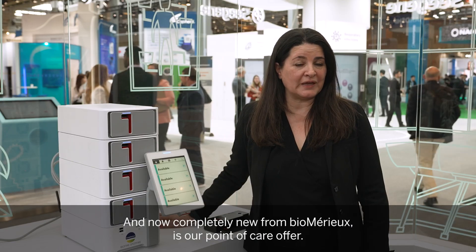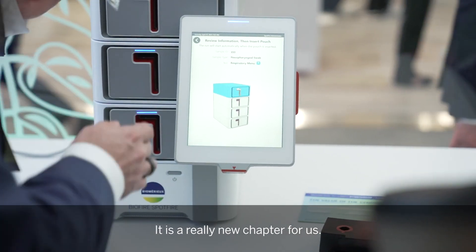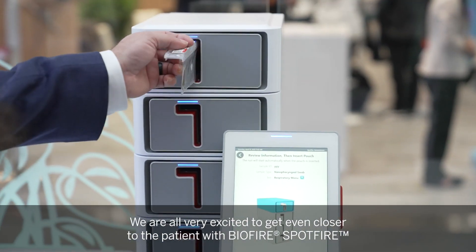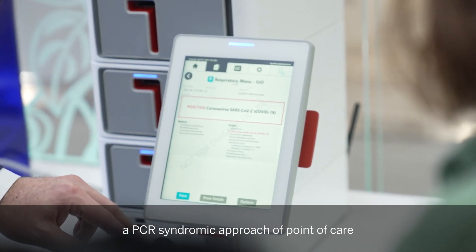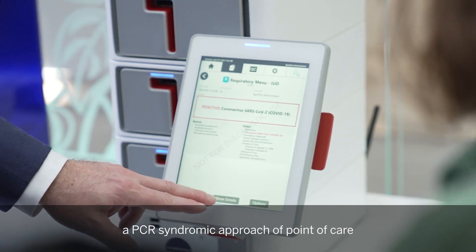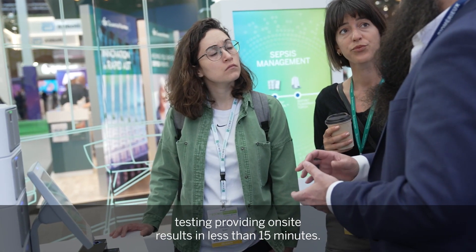Completely new for bioMérieux is our point-of-care offer — it is a really new chapter for us. We're all very excited to get even closer to the patient with BioFire SpotFire, a PCR syndromic approach to point-of-care testing providing on-site results in less than 15 minutes.